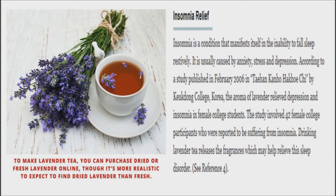To make this tea, steep 4 teaspoons fresh lavender buds in 1 cup boiling water for 10 minutes, then enjoy.